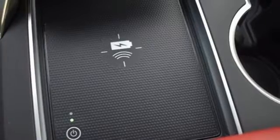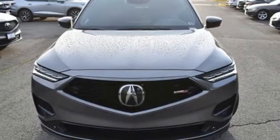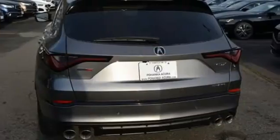Auto dimming rear view mirror, streaming audio, remote engine start smart device, voice activated climate controls, front and rear parking sensors, and an intercooled turbo V6 engine.